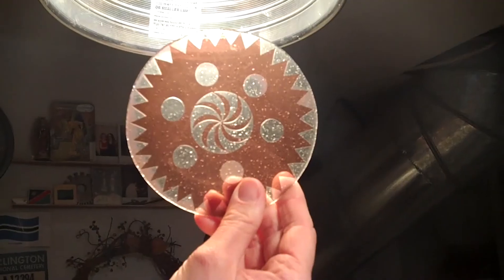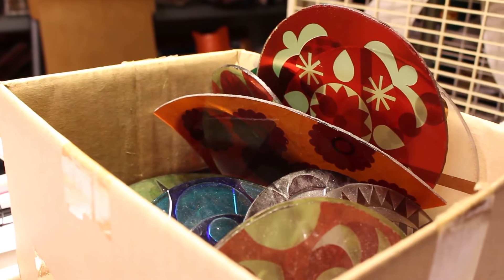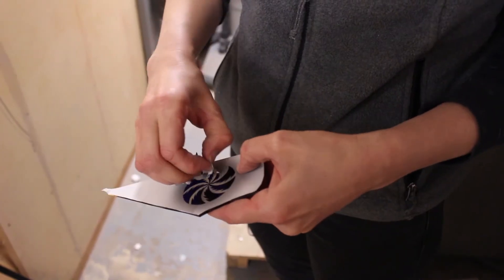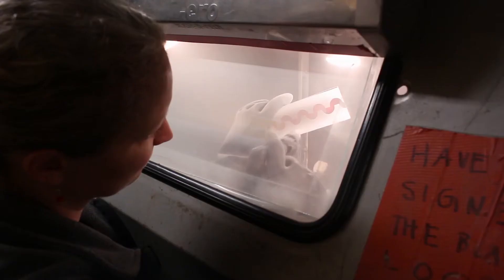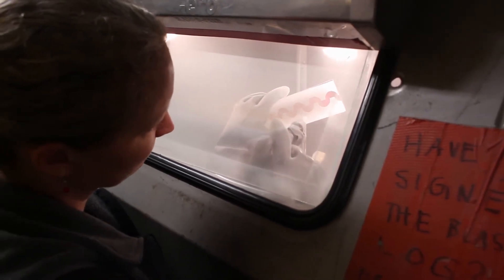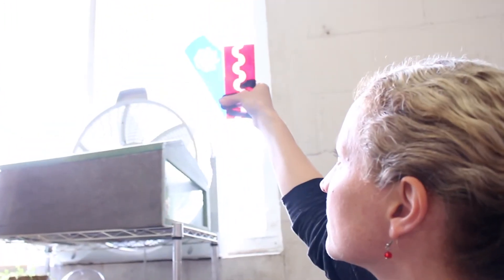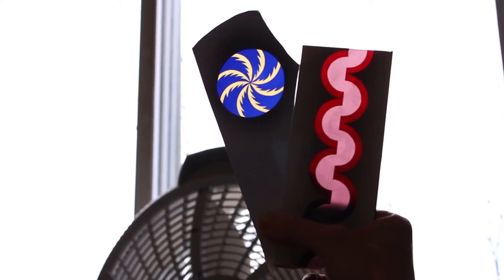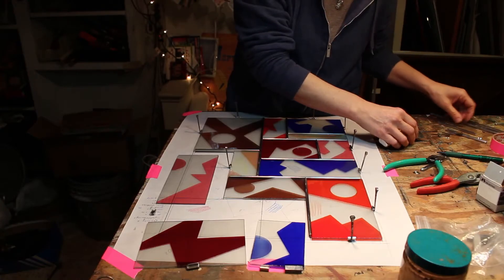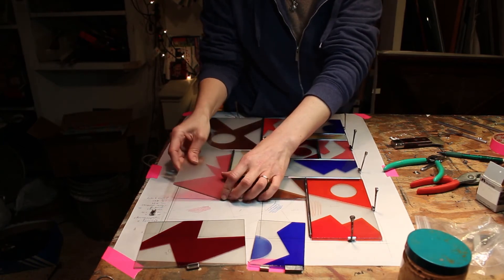Then I have to cut all my glass, grind it all just so that I don't get cut by the edges. Peel part of the pattern away so that whatever's uncovered will get sandblasted off. Each piece of glass potentially has been fired three times. Then it all needs to be glazed together — it's like putting a puzzle together. There's something really satisfying about seeing it all come together. That's definitely my favorite part.